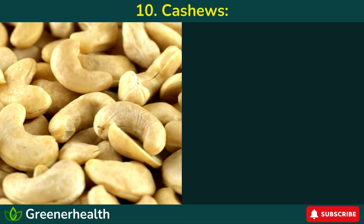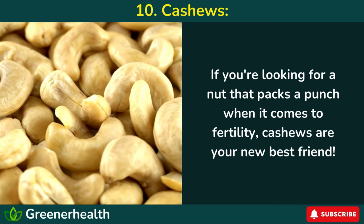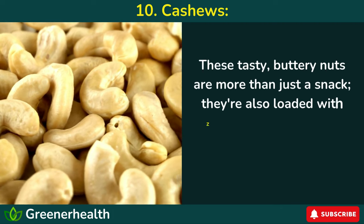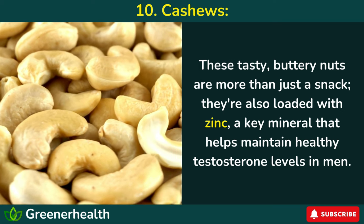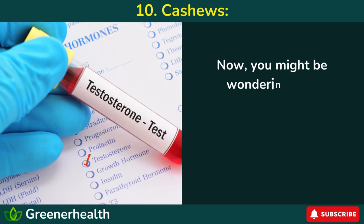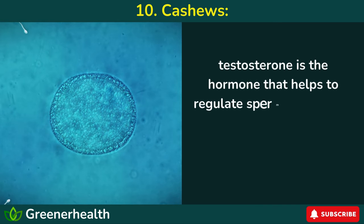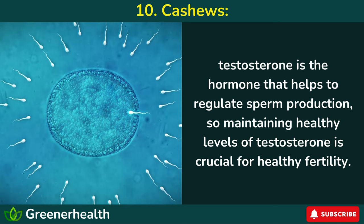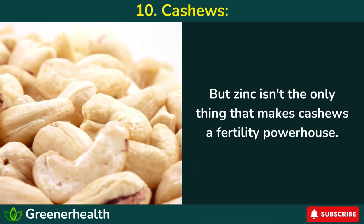Number 10: Cashews. If you're looking for a nut that packs a punch when it comes to fertility, cashews are your new best friend. These tasty, buttery nuts are more than just a snack — they're also loaded with zinc, a key mineral that helps maintain healthy testosterone levels in men. Testosterone is the hormone that helps to regulate sperm production, so maintaining healthy levels of testosterone is crucial for healthy fertility.